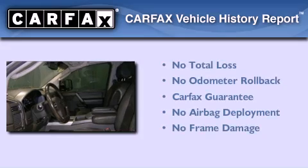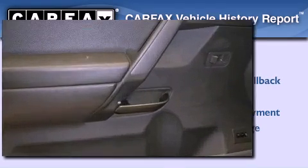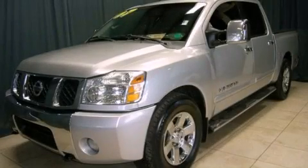Not to mention that this truck qualifies for the Carfax Buyback Guarantee. Contact us today and schedule your opportunity to see this vehicle in person.